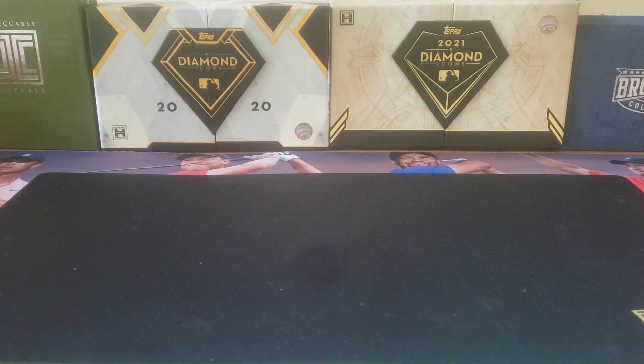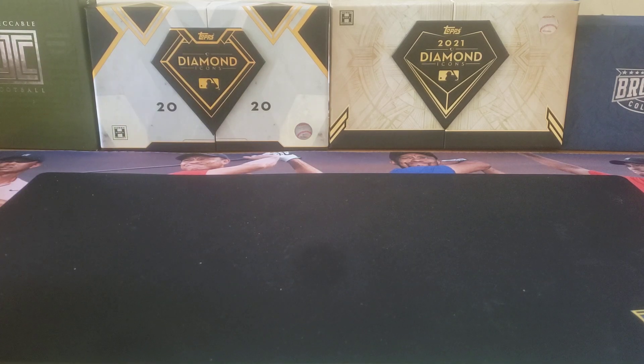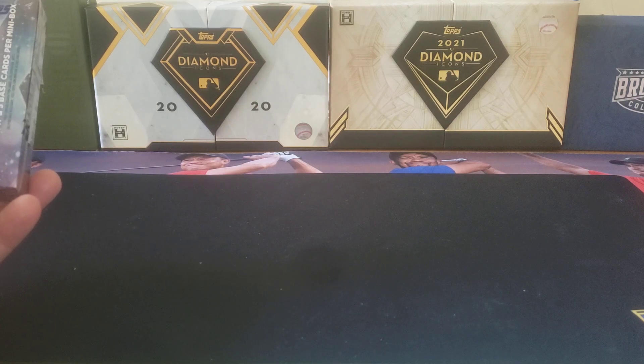Hey everybody, welcome back to the Professor's Duggan. I hope you're having a great day. Today's video — I stopped by local hobby shop Mealy Pops. I didn't see anything that I was super duper into. There were a couple of things, but I thought they were priced a little high.